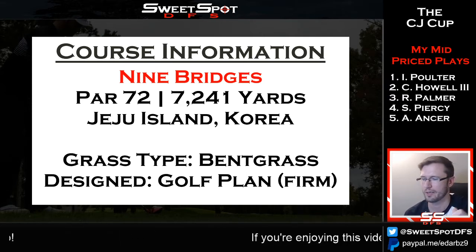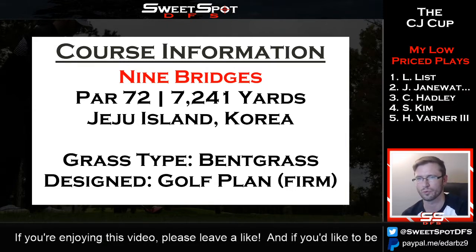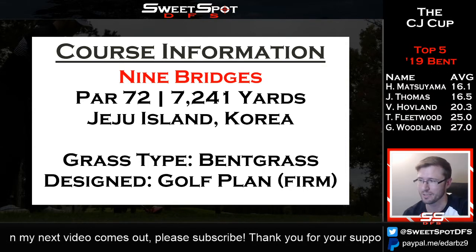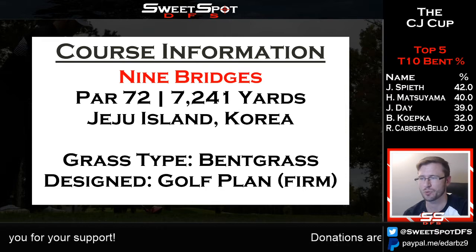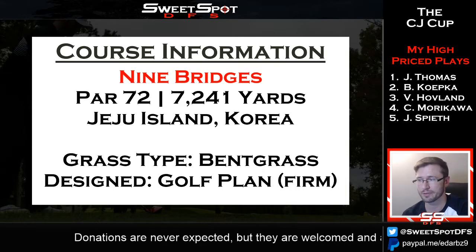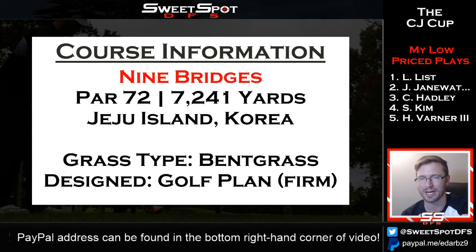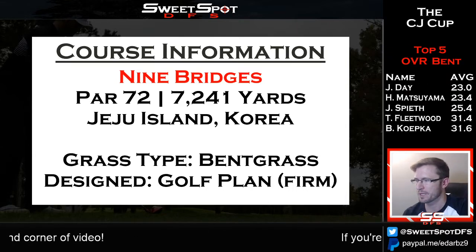It's bent grass all the way around, which is great. If we get to watch the tournament on TV, you'll see an immaculate golf course — bent grass typically manicured properly. Each hole is fairly tree-lined. The course was designed by a firm called The Golf Plan, headed by a horticulture expert and an architect. We don't see them on tour anywhere else, so that's all on the course information.